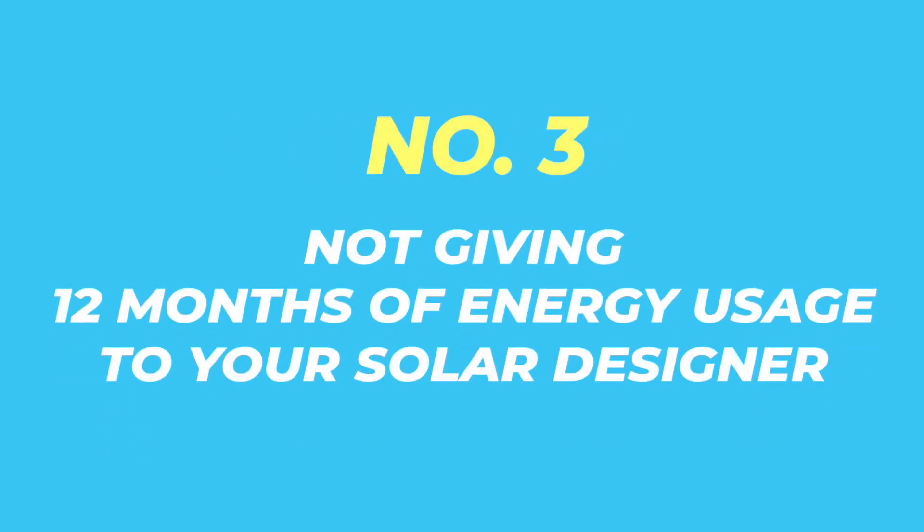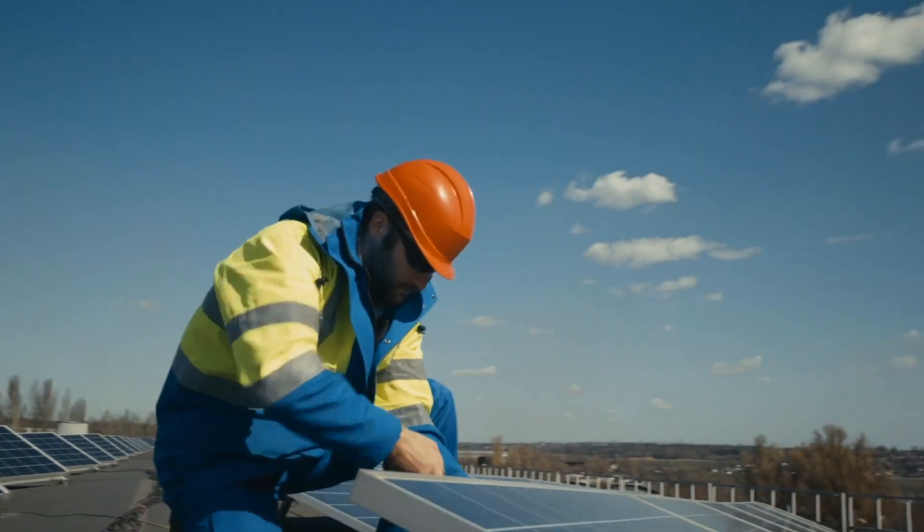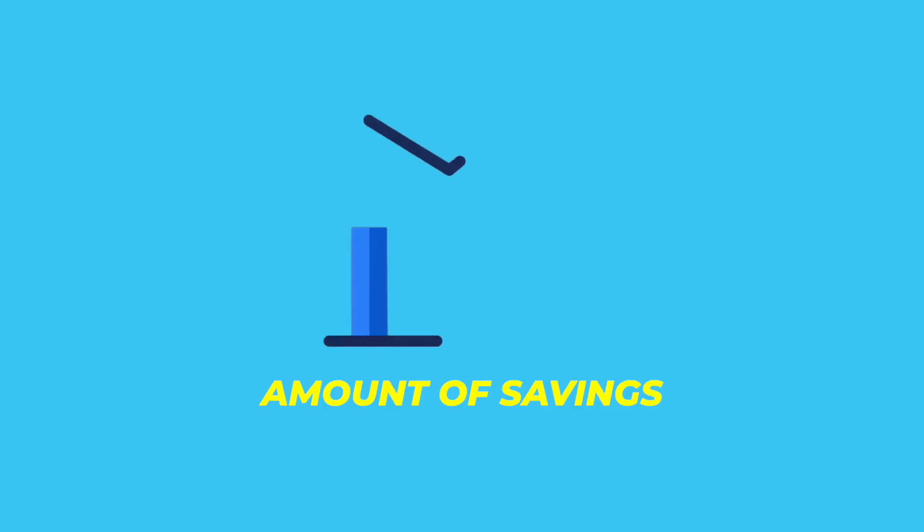The third thing is not giving 12 months of energy usage to your solar designer. A common mistake homeowners make is that they only share one or two months worth of electric bills with their solar designer. Many good solar consultants will not even provide a design if they don't have 12 months worth of history of your energy usage, because this is such a huge factor. If you don't share all of the relevant data regarding your energy usage, it's possible that they may install too many or too few solar panels on your home. Too many reduces your savings potential and too few means you won't offset your entire electric bill.